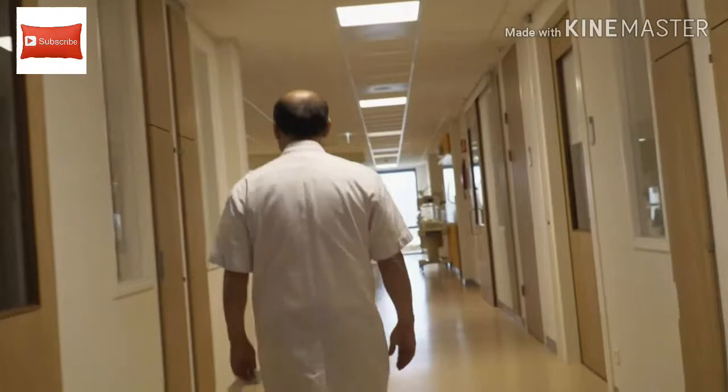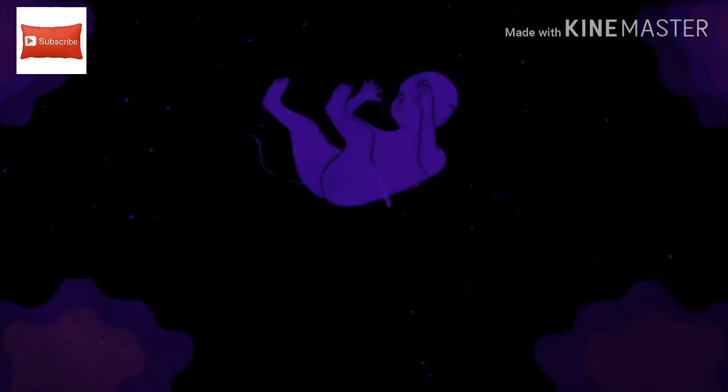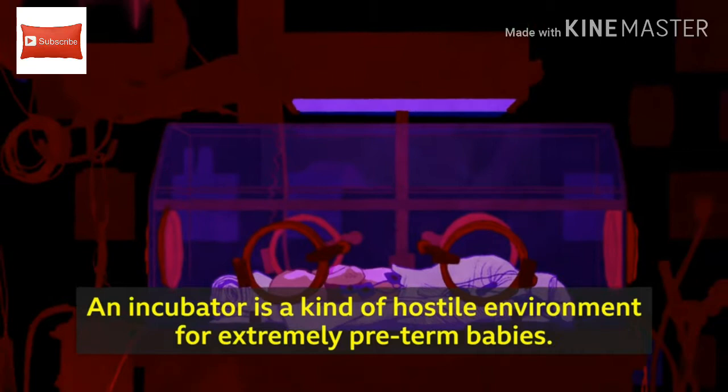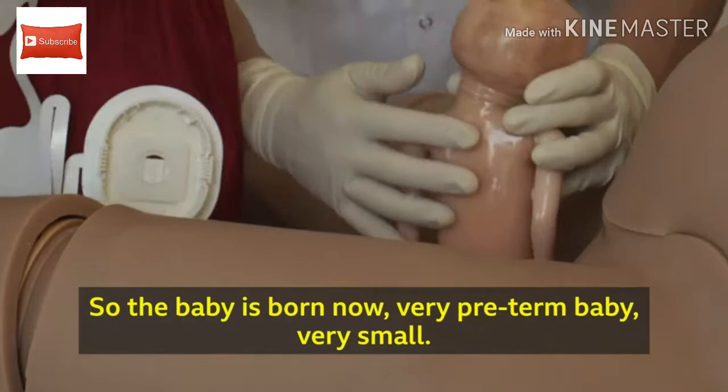That is something that people probably feel really uncomfortable with. When I was a gynecologist in training about 27 years ago, I knew it was possible to do this. The main difference is that an artificial womb is filled with liquid and the incubator is filled with air. The incubator is a kind of hostile environment for extremely preterm babies. Air damages the lungs. So the baby is born now very preterm.